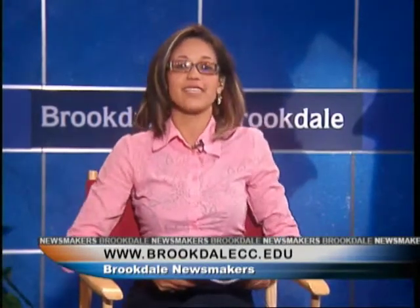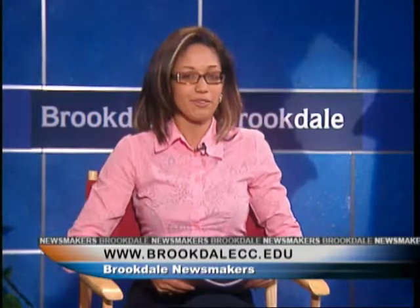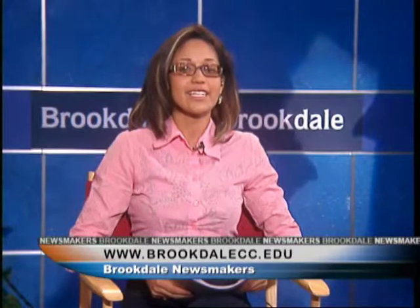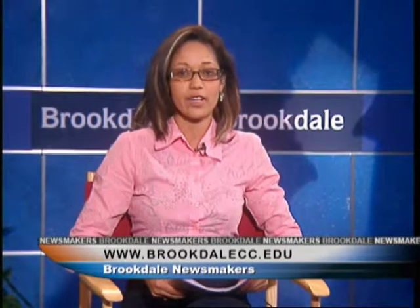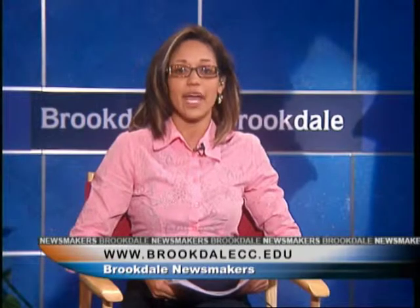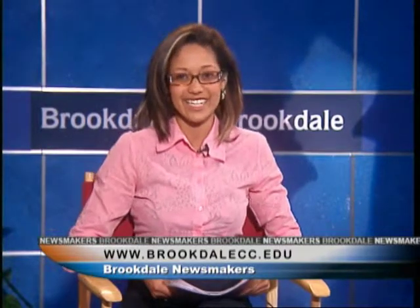This hour's Newsmaker has been the Center for Visual Arts Coordinator Marie Maver. I'm Jenny Spencer and this is Brookdale Newsmakers, seen exclusively on Brookdale Television and Brookdale On Demand. For more information, join us online at brookdalecc.edu.